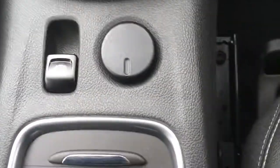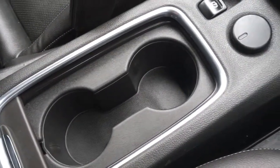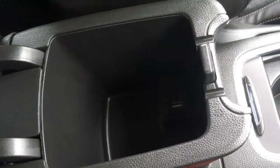Moving down here we've got the electric parking brake. If I open this up, we have a couple of cup holders just there, which are always useful. And then for storage — receipts or whatever you might need to keep in the car — we've got some storage space there, and we do have a USB port.